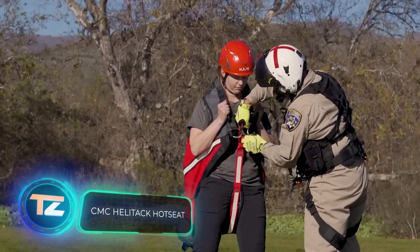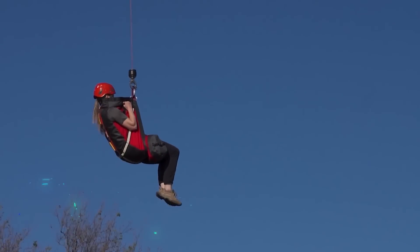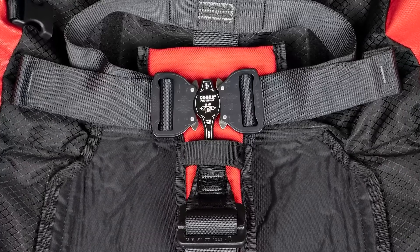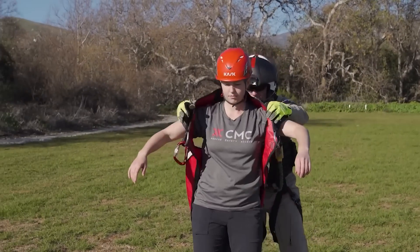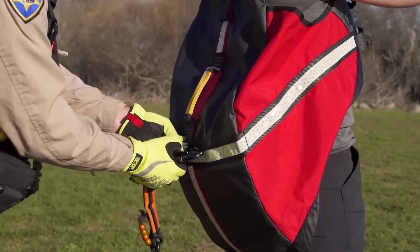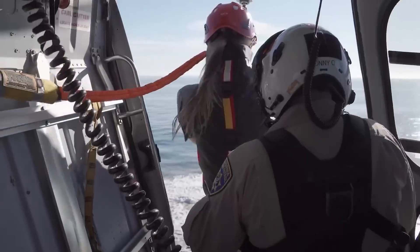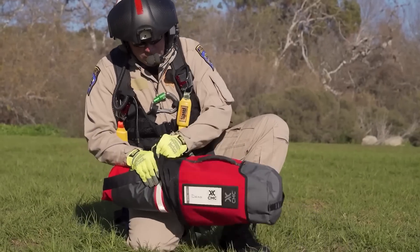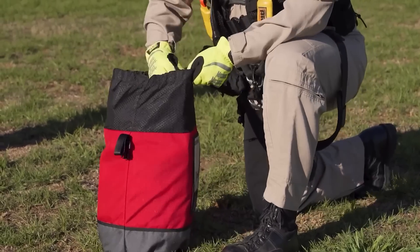Action movie heroes are often seen making daring escapes by hanging onto ladders or ropes from helicopters. The Hot Seat system works on a similar principle, with a focus on rescue missions. It's not suitable for individuals with severe spinal injuries, but for victims who can be seated semi-upright, Hot Seat is invaluable. It can bear a load of up to 227 kilograms, and the storage bag is spacious enough to accommodate a helmet. The system is available for $720.